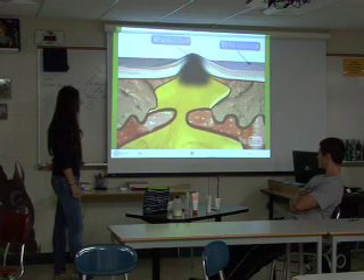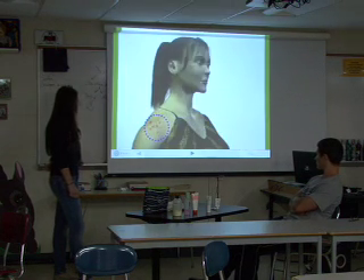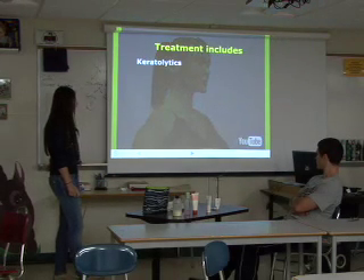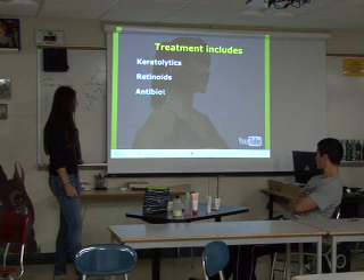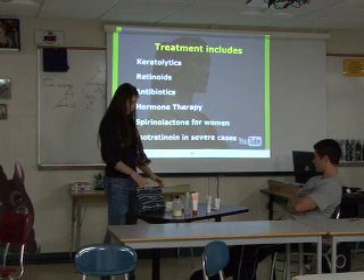Commonly involved areas are the face, neck, chest, shoulders, and upper belly. Treatment includes keratolytics, retinoids, antibiotics, hormone therapy, spironolactone, and isotretinoin in severe cases.